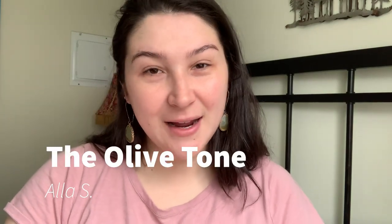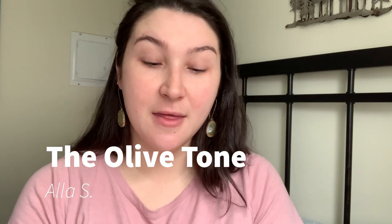Hi everyone, welcome back to my channel. My name is Ala. Today I wanted to do another video on my next cream bronzer and what it looks like on olive skin.